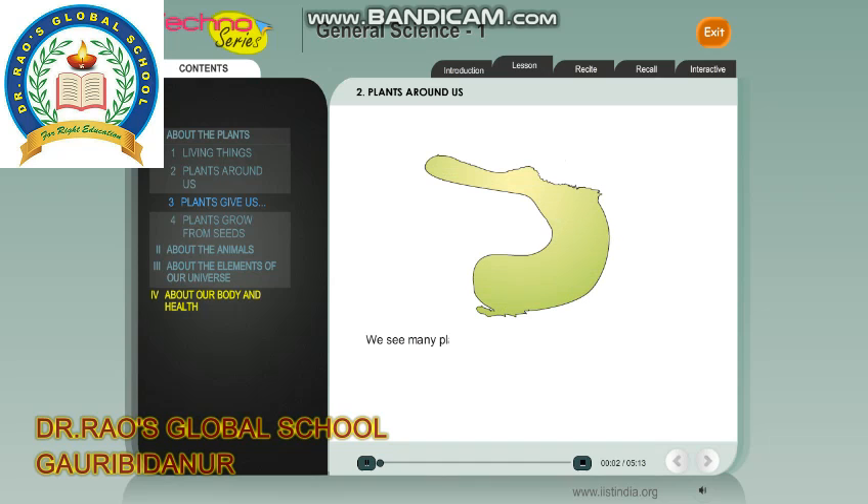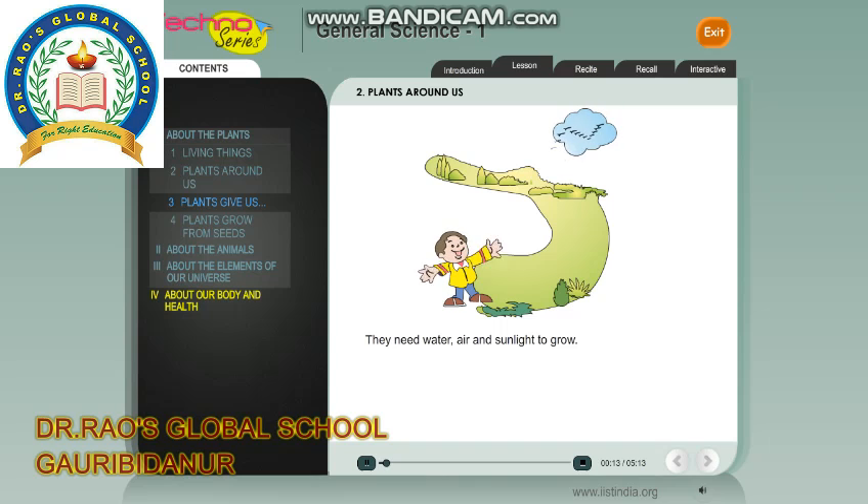We see many plants around us. They are living things. They need water, air and sunlight to grow. Plants grow in different places, sizes and shapes.